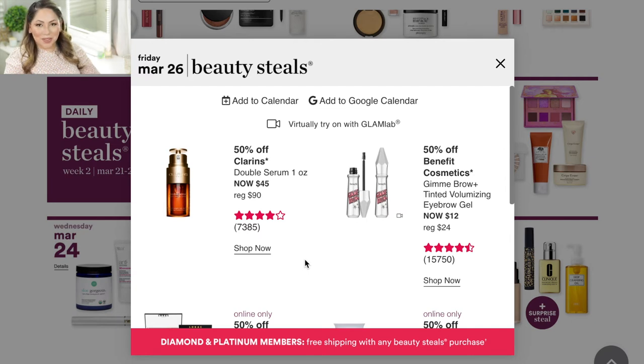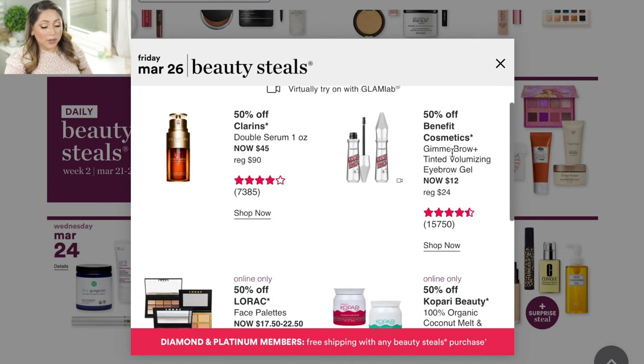Friday March 26 is the day I'm definitely getting something even if I skip everything else. The Clarins Double Serum — regular price is $90. I got a sample of this serum and it hydrated my skin and made it feel incredibly smooth. I immediately looked it up and saw $90, so I passed — but at 50% off it's $45, and I'm going to pick this one up. It is a really really good serum.